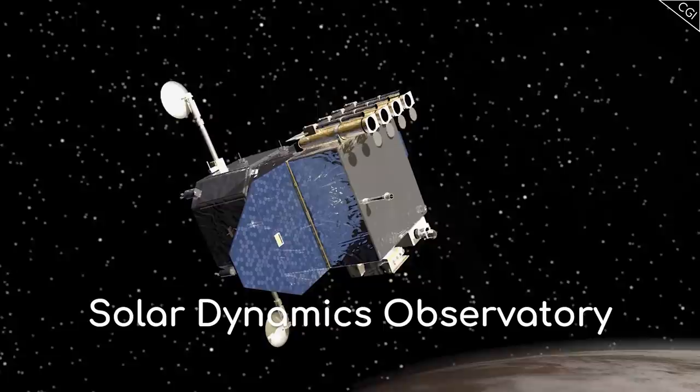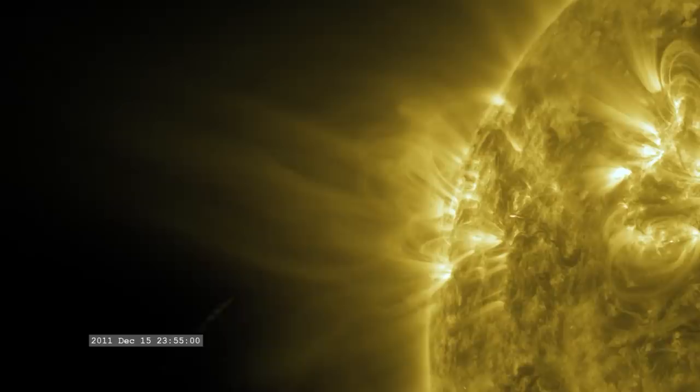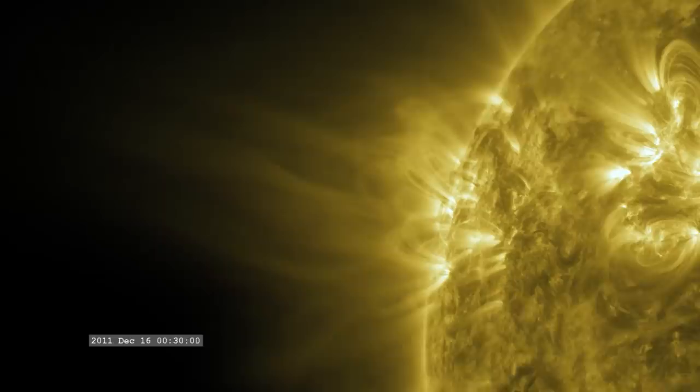And SOHO isn't the only solar observatory. The Stereo spacecraft and the Solar Dynamics Observatory have all seen new comets, and what's so cool about that is that they weren't designed with that in mind at all. I'm Alex McColgan, and you're watching Astrum, and in this video I wanted to look at some of the most impressive of these comets, try to understand how they interact with the Sun, and how the Sun interacts with them.